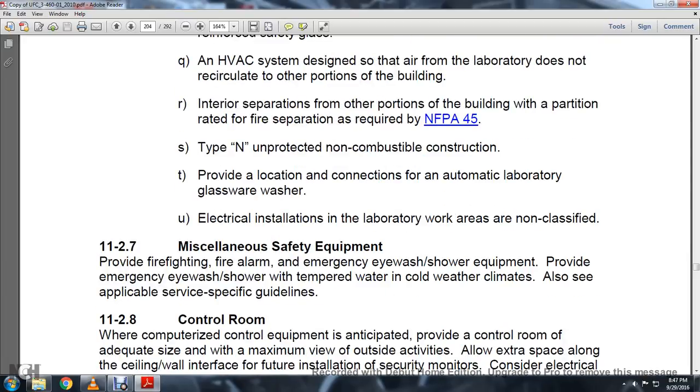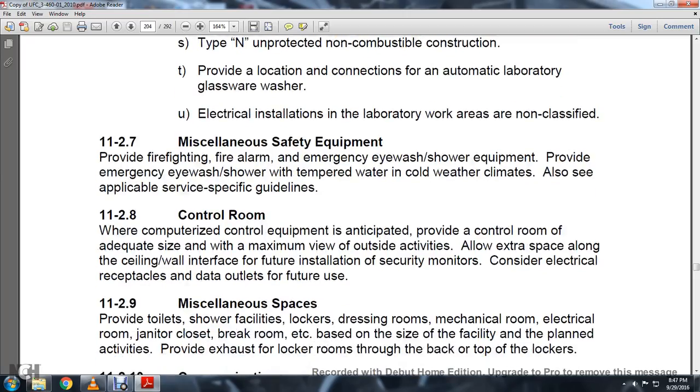11-2.7, Miscellaneous safety equipment provided with firefighting, fire alarm, and high emergency eyewash and shower equipment. Provide emergency eyewash and shower with tempered water in cold weather climates. Also see the applicable service-specific guidelines.